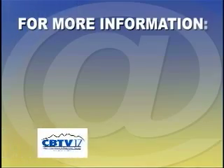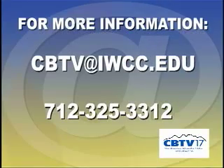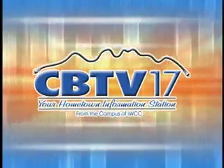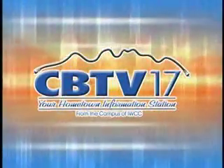Thanks for watching this week's Council Bluffs News. If you have any questions, comments or story ideas, email us at cbtv@iwcc.edu or call us at 712-325-3312. Thanks for watching and we'll see you again next week. From the campus of Iowa Western, you're watching your hometown information station, CBTV17.